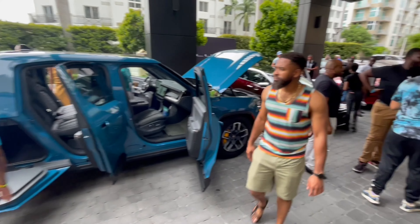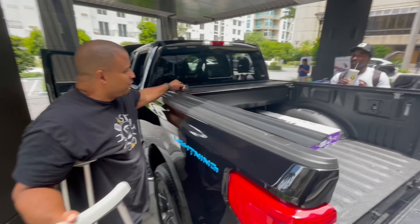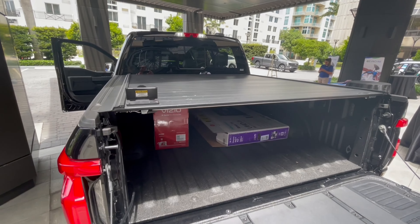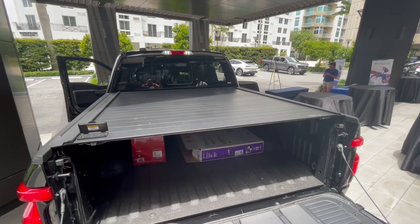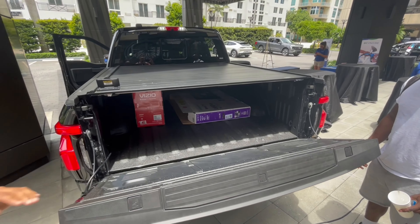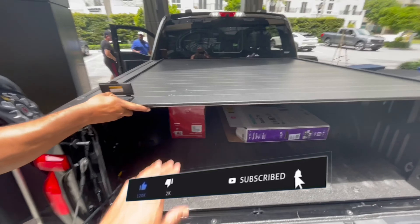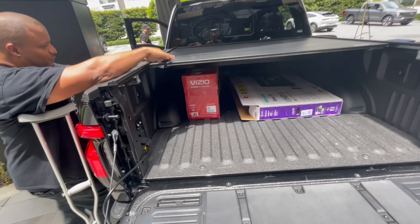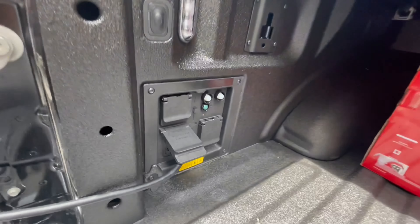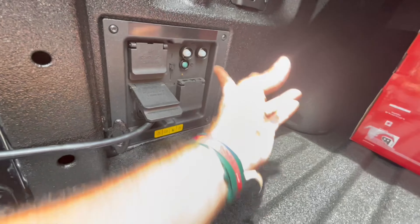I was going to get the Rivian but sitting in this changed my mind. This custom tonneau cover isn't stock Ford — Sergio added it. You can close it up, lock it so nobody can get in there. It's aluminum, so you can move it and stop it wherever you want. And you've got all your power ports right here — a 30 amp and four 110-volt outlets.